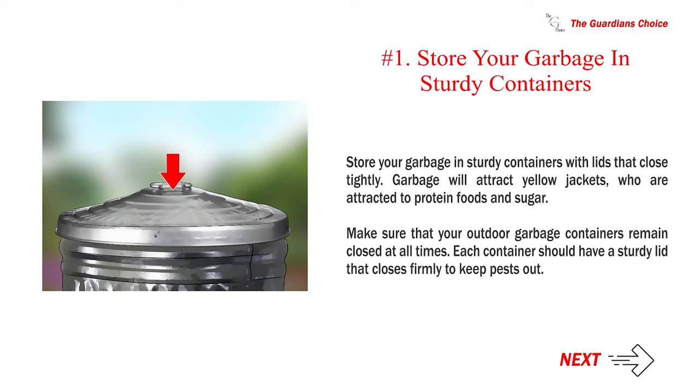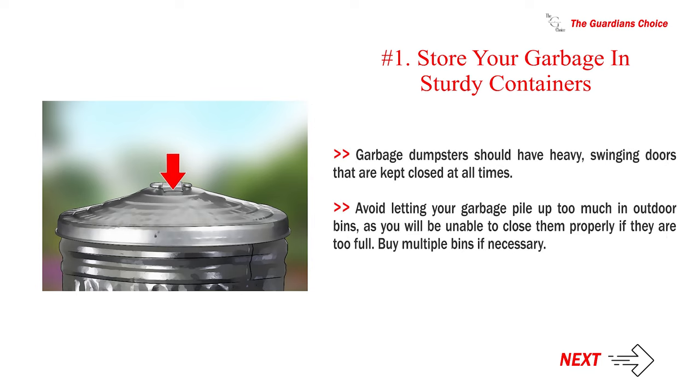Garbage will attract yellow jackets, who are attracted to protein foods and sugar. Make sure that your outdoor garbage containers remain closed at all times. Each container should have a sturdy lid that closes firmly to keep pests out. Garbage dumpsters should have heavy, swinging doors that are kept closed at all times. Avoid letting your garbage pile up too much in outdoor bins, as you will be unable to close them properly if they are too full. Buy multiple bins if necessary.